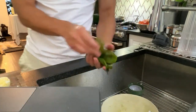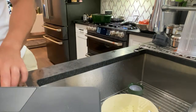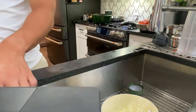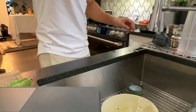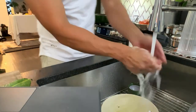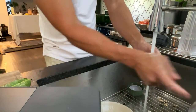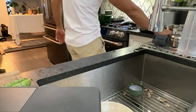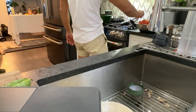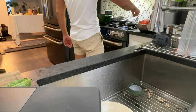I've got the roasted poblano here. There is something about charred poblano peppers that tastes like butter. It tastes like butter on its own. And it's so good. That was a little overcharred, but it's fine. We've got two more.